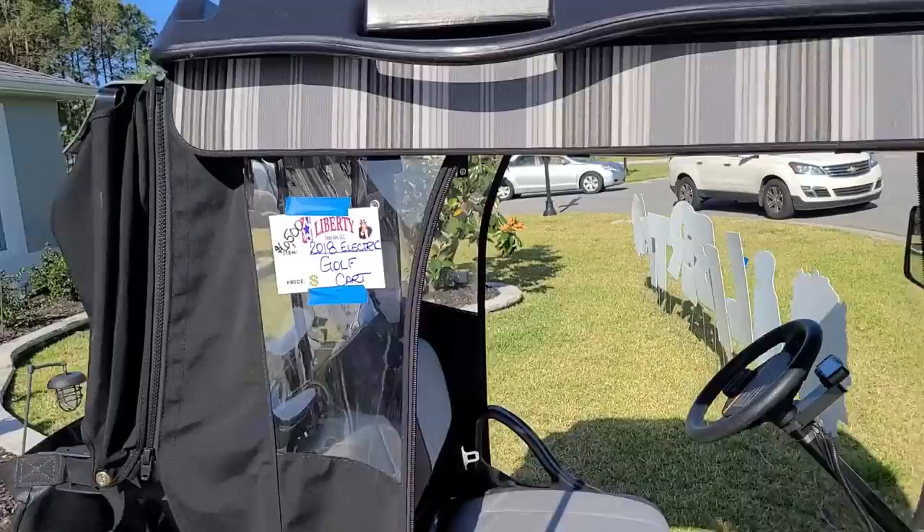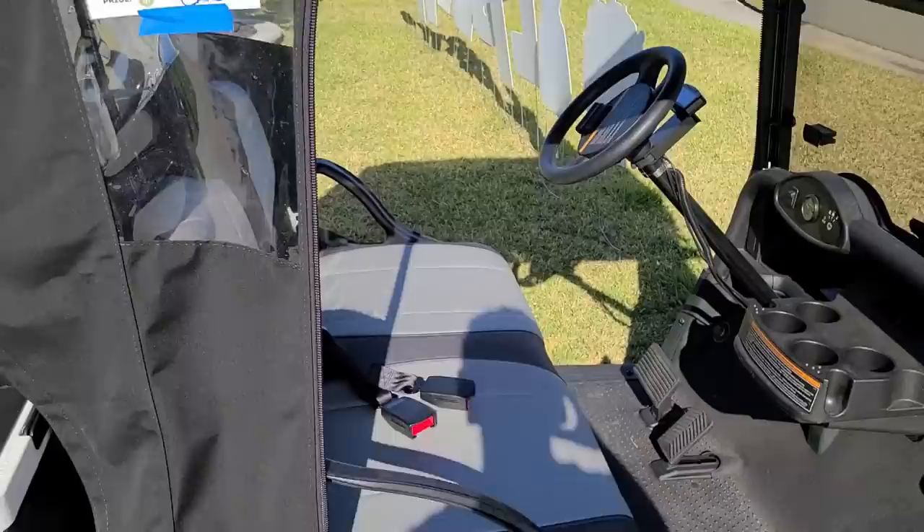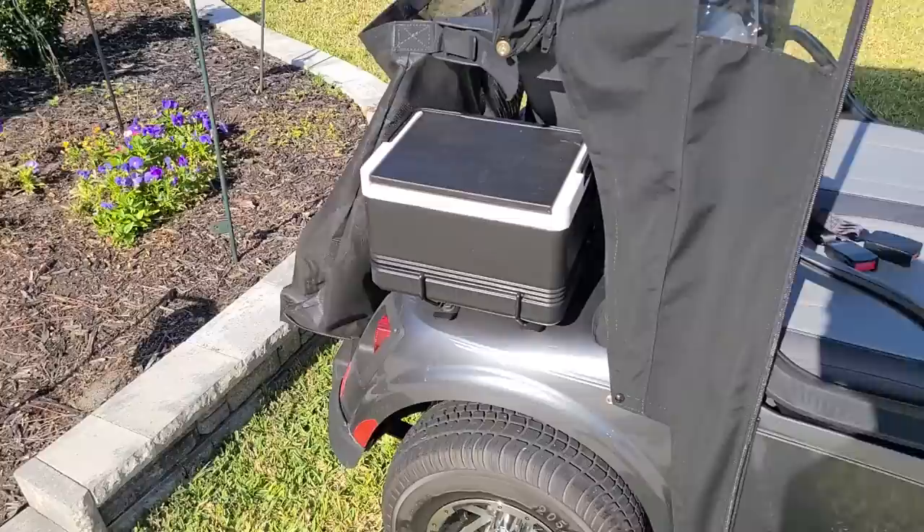It's Jeffrey with Real New Vintage, and today I am here at this estate sale. We're going to see what we can find here in The Villages, Florida. Looks like there's a golf cart over here for six thousand five hundred dollars — a 2018 electric golf cart. That's pretty cool; you can get some pretty good deals for these things here at the estate sales.